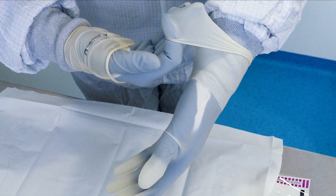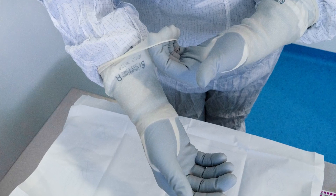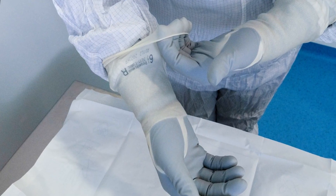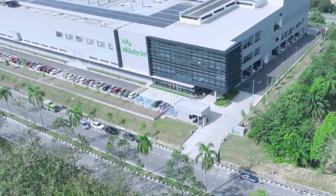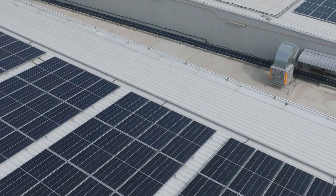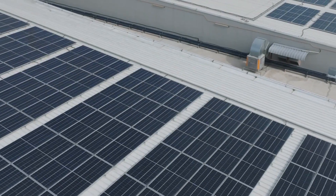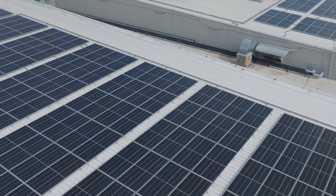We believe that hands deserve better and we are dedicated to delivering on that promise through research, design, quality assurance and innovation. Innovation isn't only in the gloves themselves though — innovation also makes Mönlücke's glove manufacturing process more sustainable, in alignment with United Nations Sustainable Development Goals.